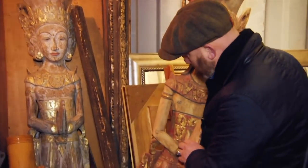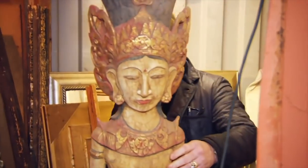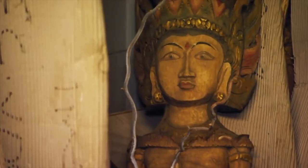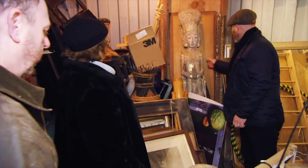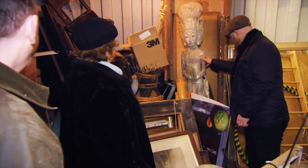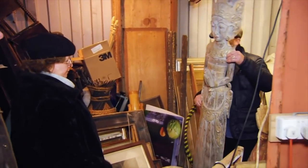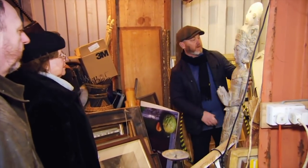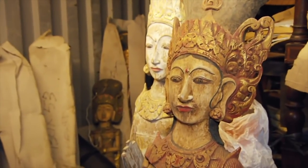Oh, that's a pair. Yes, different sort of colouring — Balinese sort of figures. And they're different sizes from the others behind you. They've got no age and these are new, effectively. Because of their age, they have to be not a lot of money. But they're very decorative nonetheless. £125. Okay, that's not out of the way, is it?